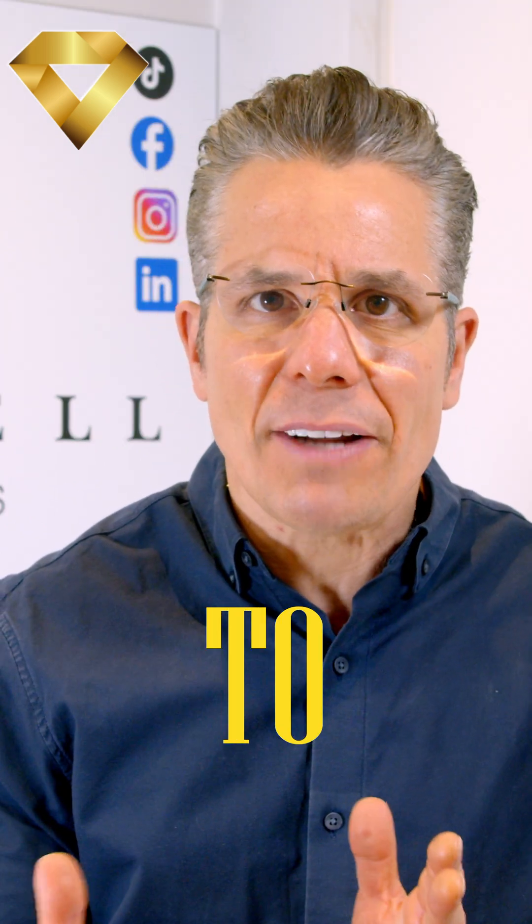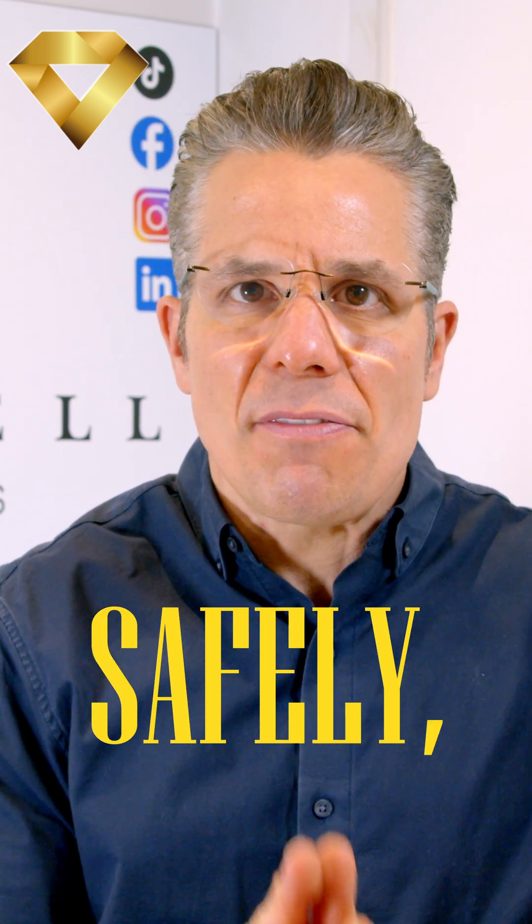If you want to learn how to spot real gold, how we test it, and how to buy safely, grab my free gold guide below. I'm James of Black and Jewelers.